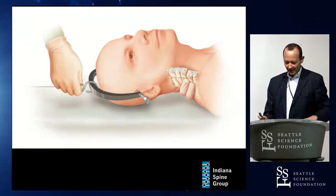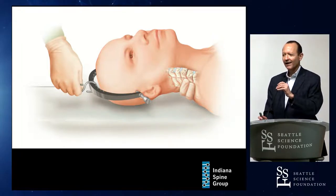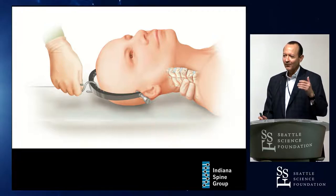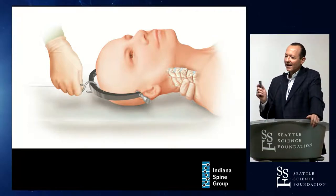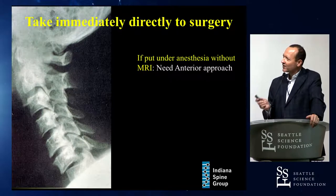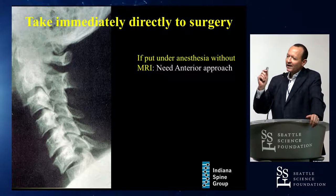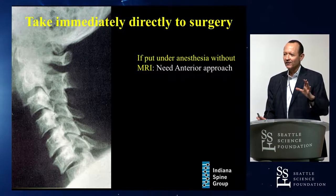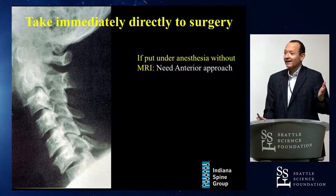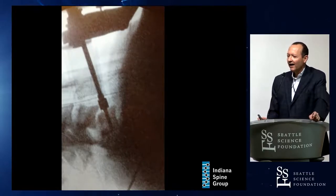Assuming you cannot get a closed reduction, this needs to be an awake patient whose neurologic status you can follow, with no distracting injuries and no alcohol or drugs on board. If you can't get a closed reduction and you're going to the OR for open reduction, and you don't get an MRI scan first, you need to approach it anteriorly.